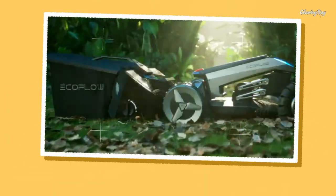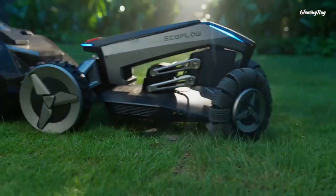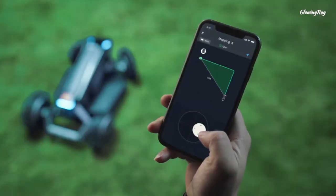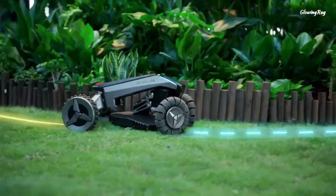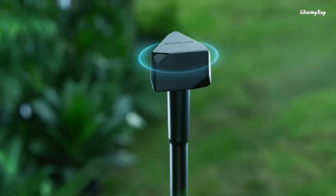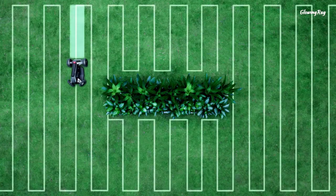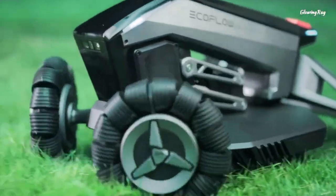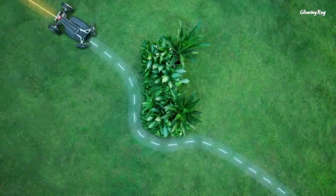EcoFlow Blade is the world's first smart robotic lawn sweeping mower that can cut and clean your lawn without any wiring or manual intervention. It has a virtual boundary that you can set from the EcoFlow app, and it uses X-Vision technology to avoid obstacles and plan routes. It also has features like anti-theft, rain sensor, and wide cutting range. With the lawn sweeper kit, EcoFlow Blade can sweep the lawn while mowing and collecting leaves, waste, sticks, etc. automatically.